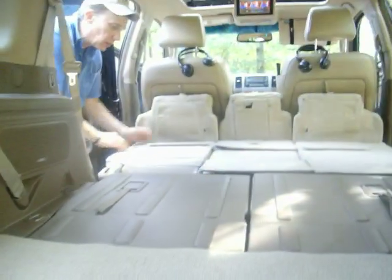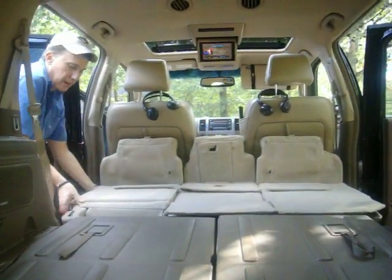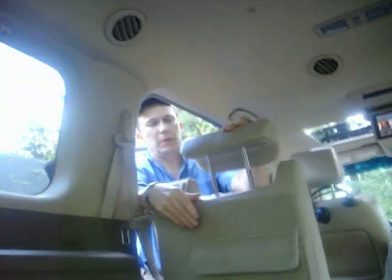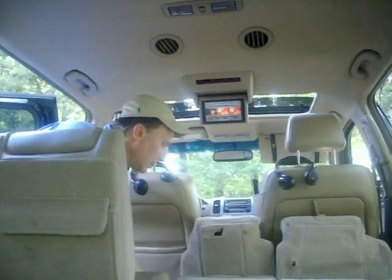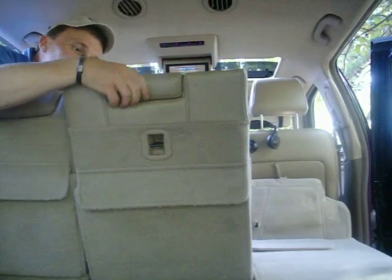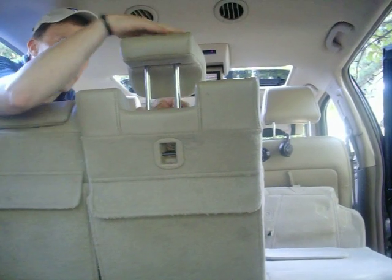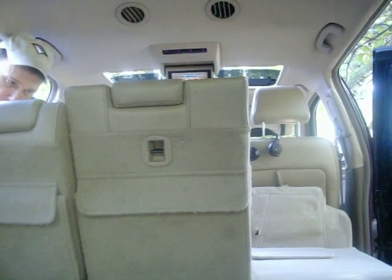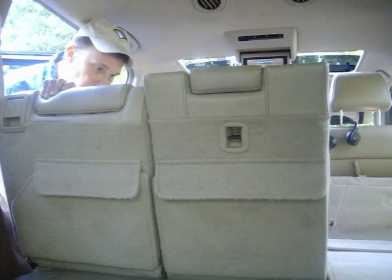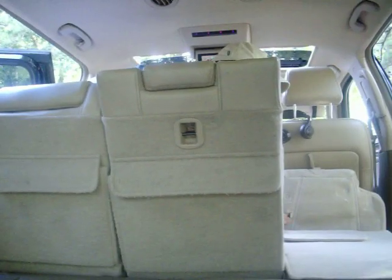There's a big Bose subwoofer back here, which is great — it has a great bass in this car. We have leather headrests that all retract nicely all the way down. Even the center person, who normally doesn't have a headrest in a lot of three-row vehicles, has one here. These seats can also recline a little bit further back on each side, which is nice on those long journeys.